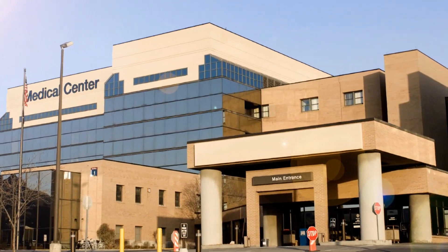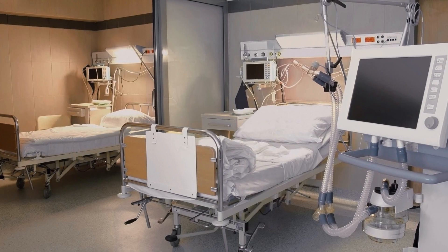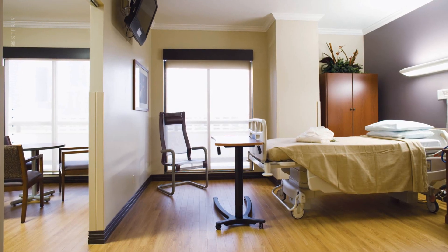Modern hospitals are the highest expression of life-saving technology and skill. Yet these sensitive environments may harbor aggressive pathogens that can compromise patient and staff safety.